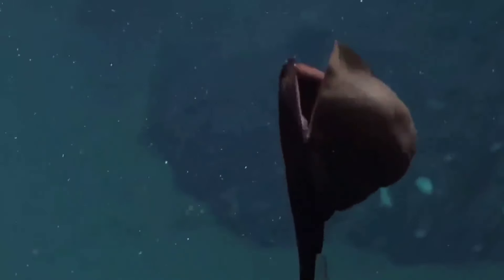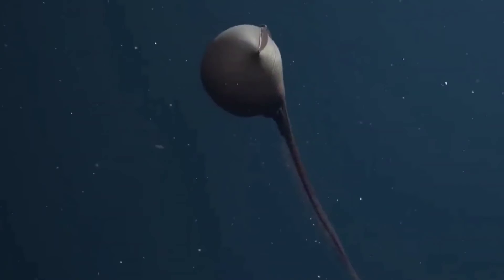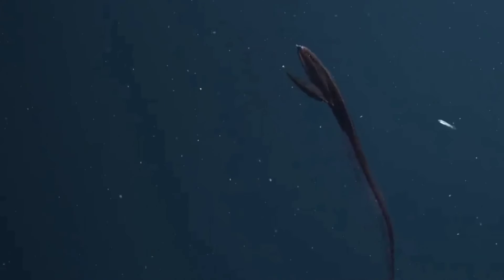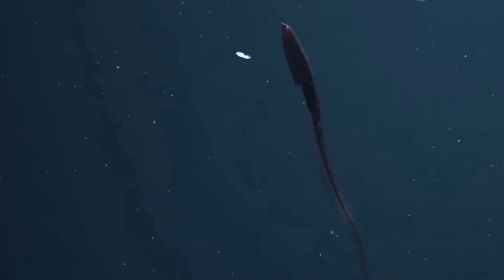This is a gulper eel. Gulper eels are oval in shape with long, whip-like tails, and can grow up to 100 centimeters in size. On the head there are very small eyes. Even though there is no sunlight in their habitat, the function of the eel's eyes is believed to be the result of evolution to detect dim light.